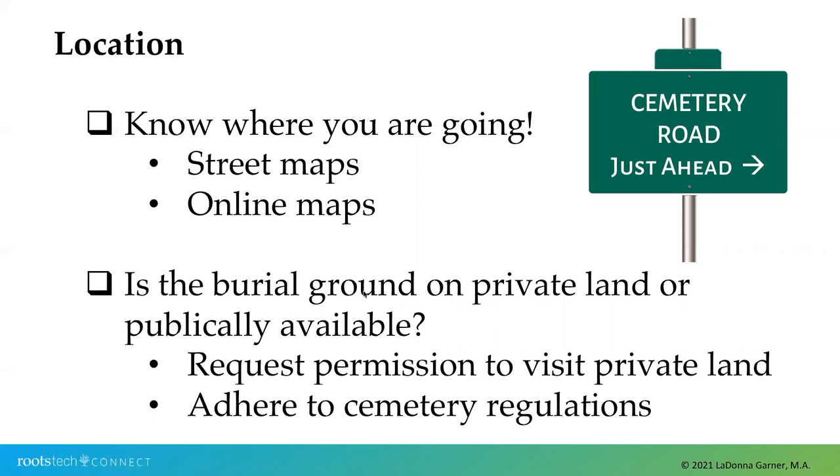If the cemetery is on private or public land, make sure you navigate that appropriately. If it is landlocked with no public road leading to it and you have to cross someone's private property to get there, most states do have laws that allow you to have access, but do request permission to cross that private land from the private owner. Start with a letter or a phone call to request a particular time and date ahead of time — not last minute. Once you do get to some of these cemeteries, you will notice if they have cemetery regulations, and do adhere to those.